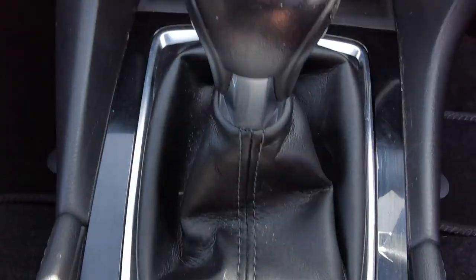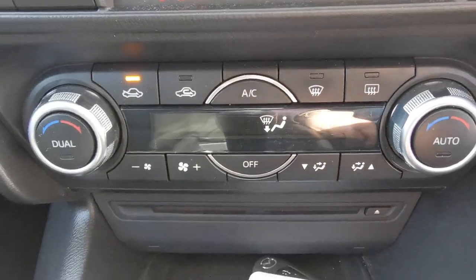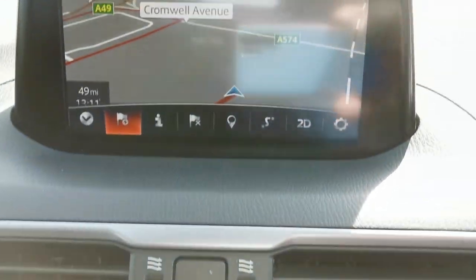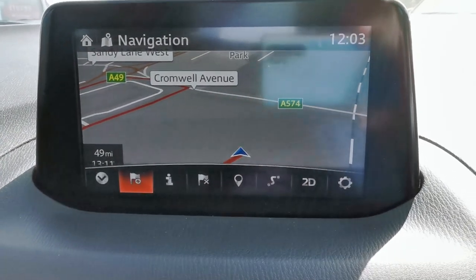You've got an electronic handbrake, a 6-speed gearbox, climate control, heated front seats, and then you've got the touchscreen media system which shows the full-screen navigation.